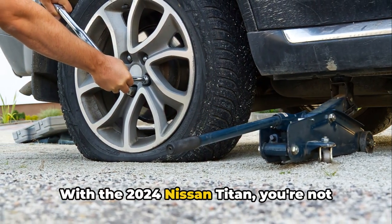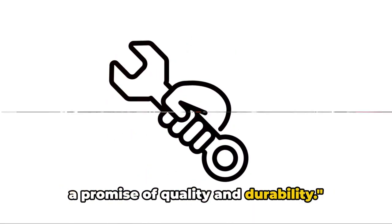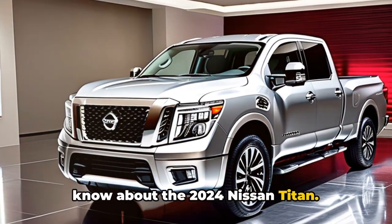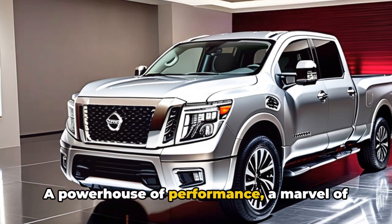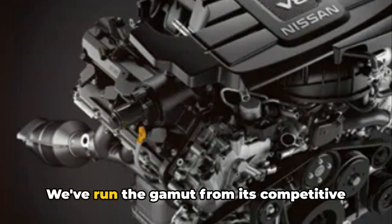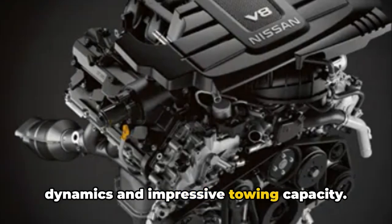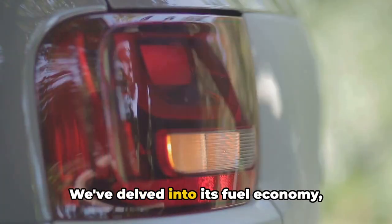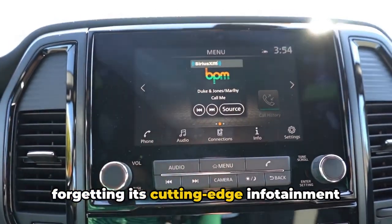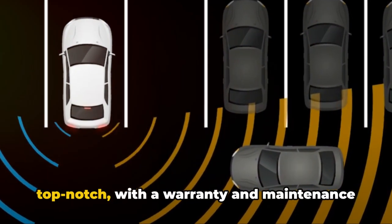With the 2024 Nissan Titan, you're not just buying a vehicle — you're investing in a promise of quality and durability. And there we have it: everything you need to know about the 2024 Nissan Titan, a powerhouse of performance, a marvel of technology, and a testament to design. We've covered its competitive pricing options, advanced engine dynamics, impressive towing capacity, fuel economy, comfort and cargo capabilities, and cutting-edge infotainment and connectivity features.